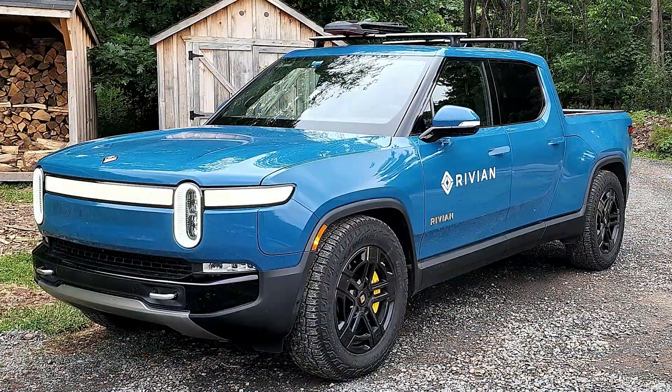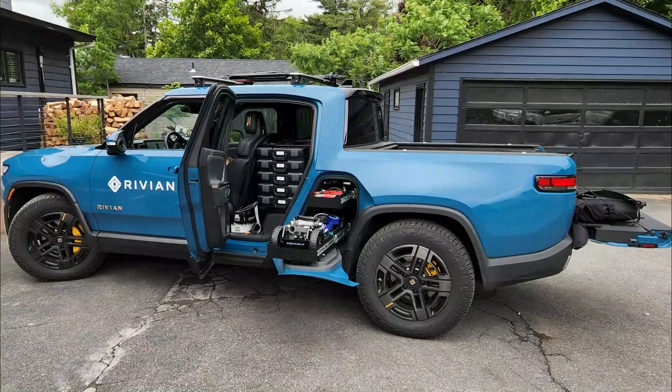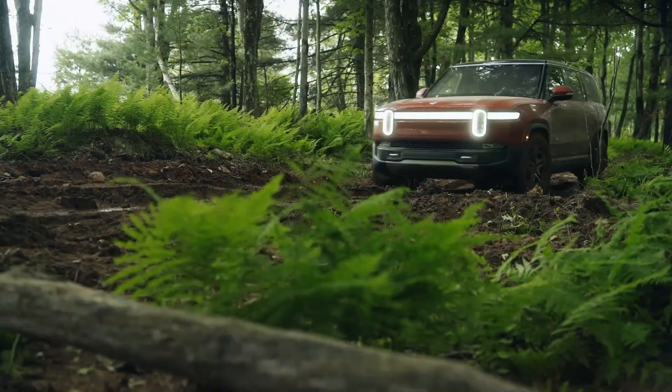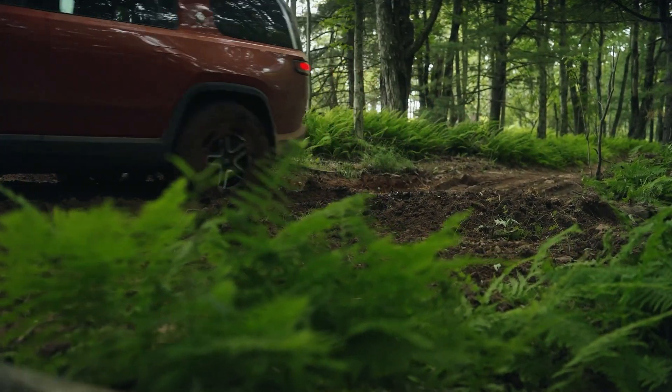I really wanted to show you all what the R1T mobile service truck looks like, so fortunately I recorded a short clip of one a few months ago while I was at the Rivian R1S media first drive. Let's take a look at that video clip. I've had people ask me questions about Rivian service — we know Rivian isn't going to have showrooms.